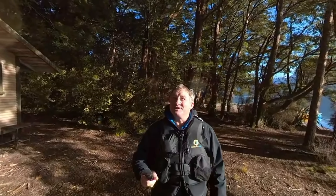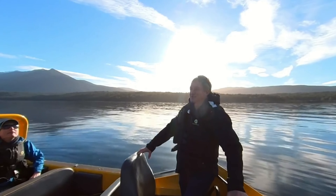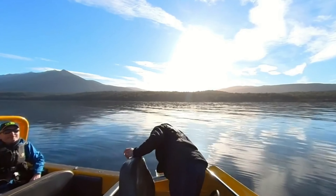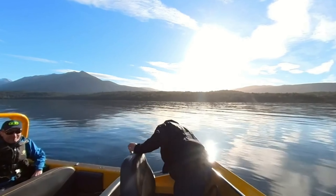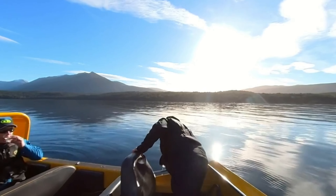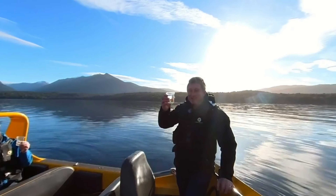Fiordland National Park is about 3.2 million acres, mainly made up of beech trees as you can see here. Native birds are chirping in the background and the view is just stunning. Not only are we sitting beside one of the most beautiful lakes in the world, but the water is something special too — crystal clear, and we let all our guests have a drink. 99.99% pure. The other bit might be fish poo, but don't worry about that. Cheers!